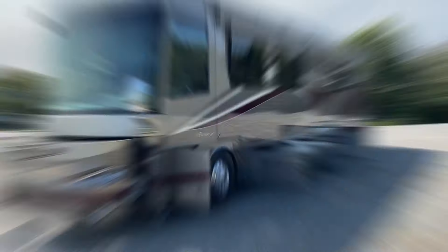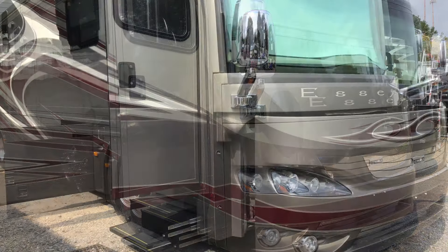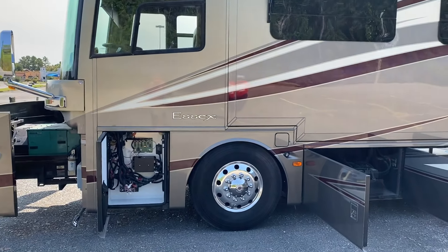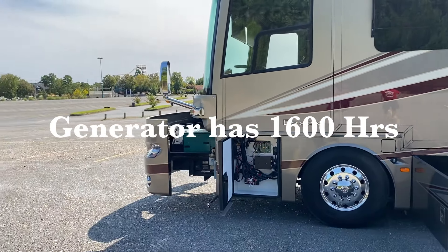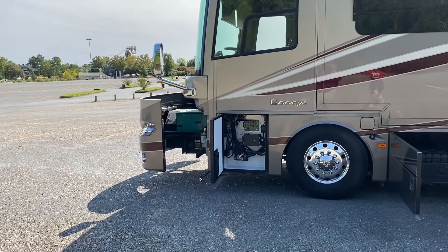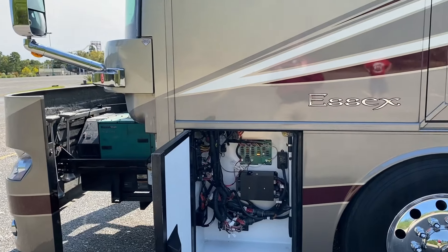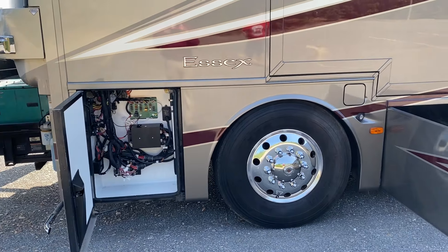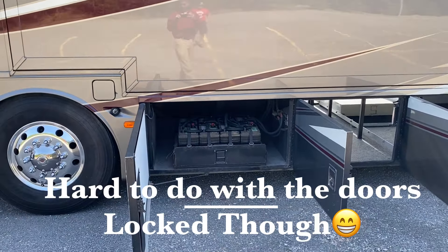I wanted to get a video of this with all of the compartments open so you guys can see the nuts and bolts. That's your generator slide — you've got the 12.5 KW Onan Quiet Diesel Generator. It's a 20,000-hour generator; I think it's only got about 1,200 hours. If you run it 24 hours a day, that's almost three years of use, so you won't have to worry about a generator on this for a long time. These are all the electrical components, fuse panels, and controls for things like the generator slide and the Hadley system. This has a security system on it too, so if you accidentally open one of the doors without shutting it off, it will set the alarm off.